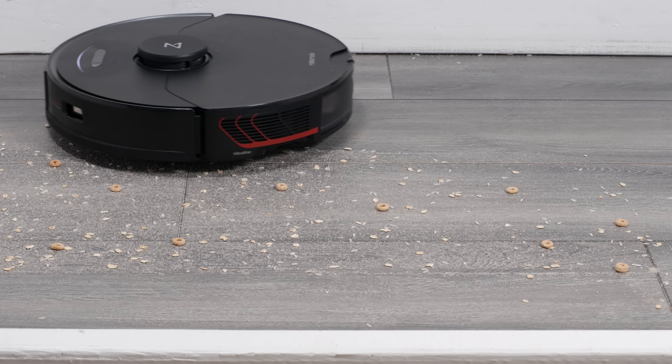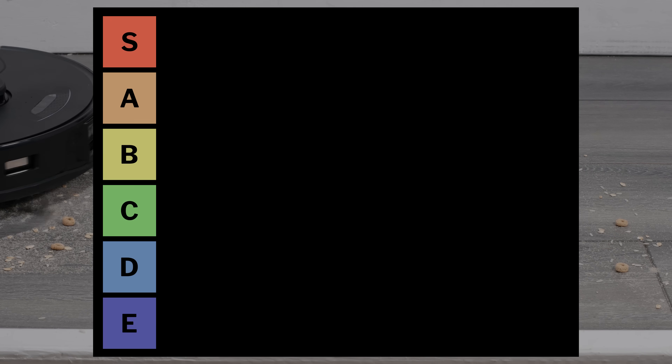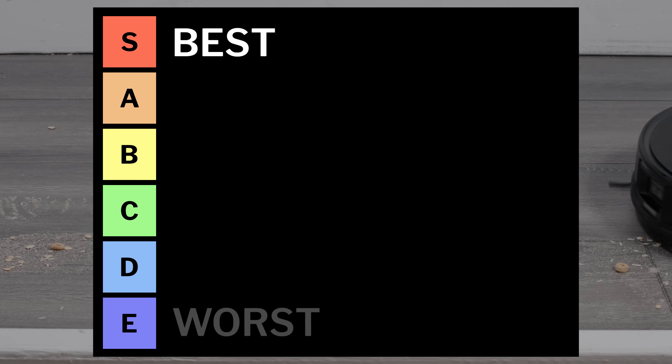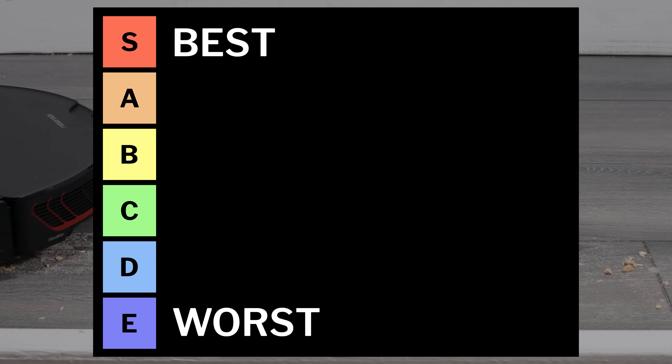In this video, we'll put the 30 most popular robot vacuums we've tested in tiers, depending on performance. From best to worst, we'll have 6 tiers. The best robots are put in the S tier, the worst are put in the E tier, and most robots will fall somewhere in between.